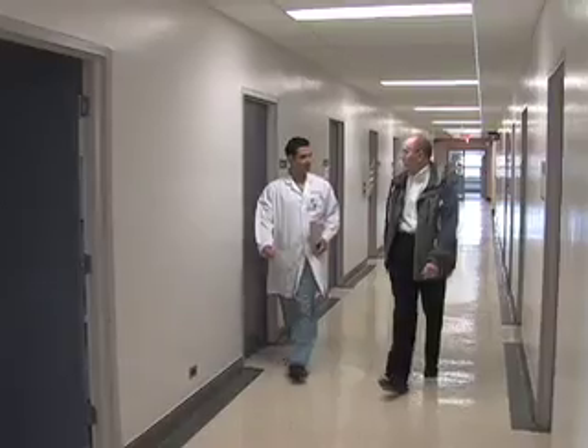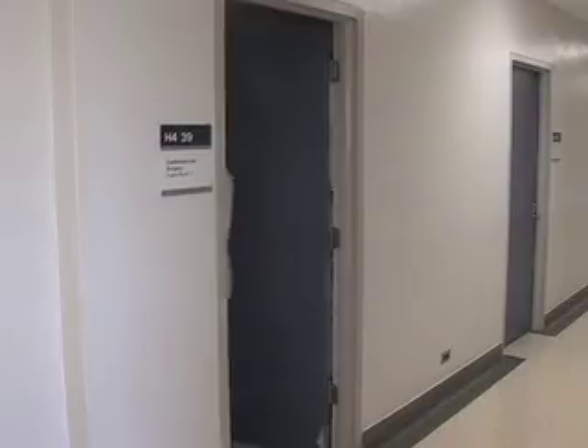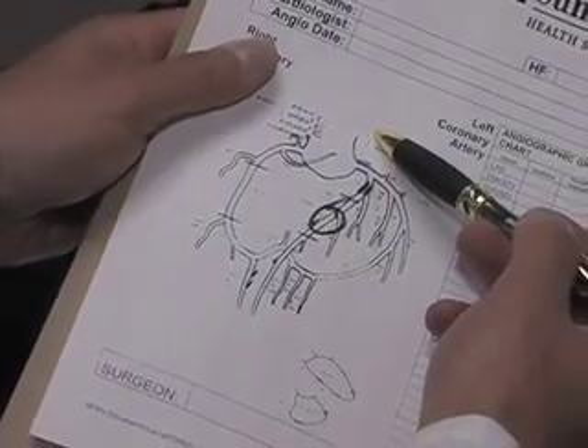In this way, we completely revascularize the patient at a reduced risk. Currently, this form of minimally invasive coronary artery bypass is being used in only a handful of centres in Canada. The Schulich Heart Centre at Sunnybrook Health Sciences Centre is the only institution performing this procedure in the Greater Toronto Area.